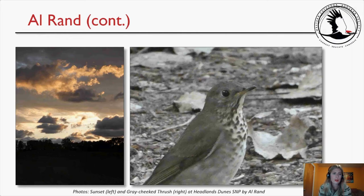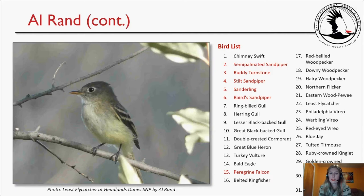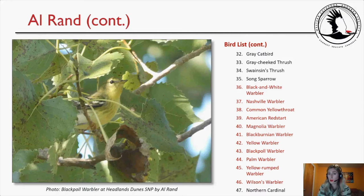Al Rand also photographed a sunset and a gray-cheeked thrush — a pretty good bird. His bird list notables include the semi-palmated sandpiper, ruddy turnstone, stilt sandpiper, sanderling, Baird's sandpiper, and peregrine falcon. He also photographed a least flycatcher at Headlands Dune. His warbler list — all highlighted as target species — included black-and-white, Nashville, common yellowthroat, American redstart, magnolia, Blackburnian, yellow, blackpoll, palm, yellow-rumped, and Wilson's warblers. A photo of the blackpoll warbler by Al Rand rounds out his contribution.